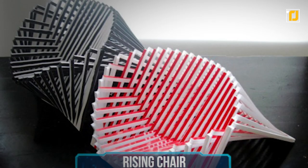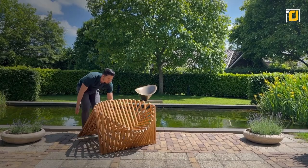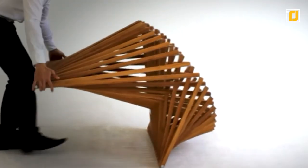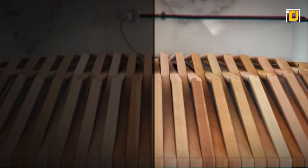Number 7: Rising Chair. We didn't know it was possible to be mesmerized by a chair, but here we are. Just look at this absolutely breathtaking thing. Starting off as just a long wooden slab, the Rising Chair opens into what we can only describe as an art piece at some museum. But hey, you can also sit on it. And if you really fall in love with this aesthetic, they've got rising tables as well.